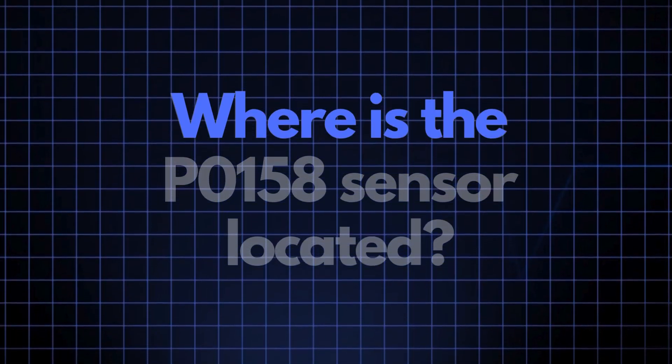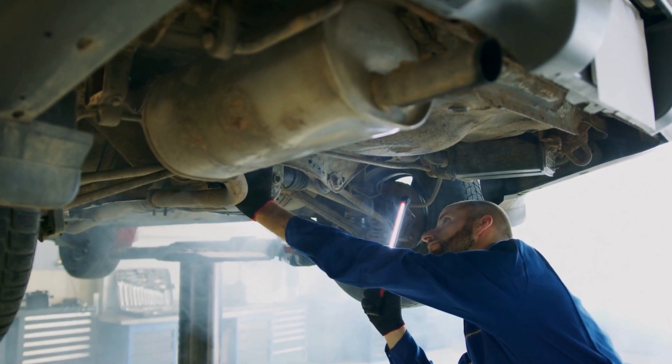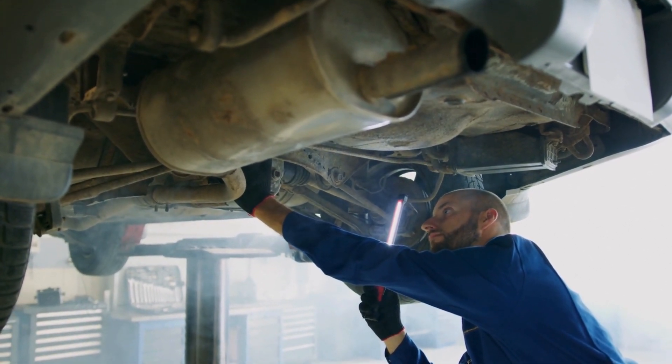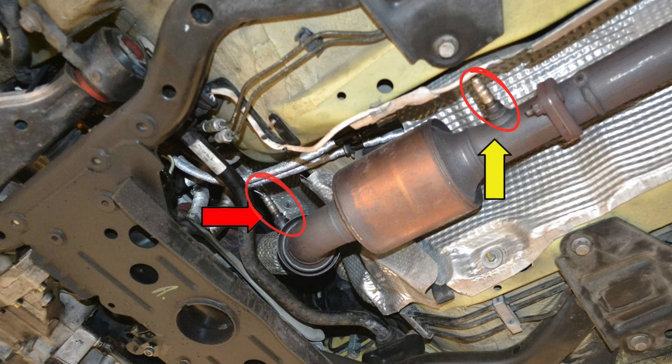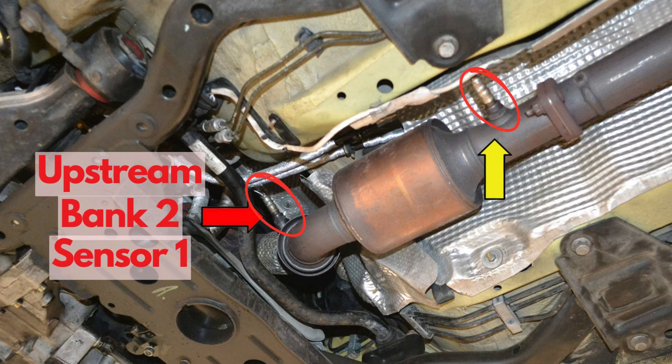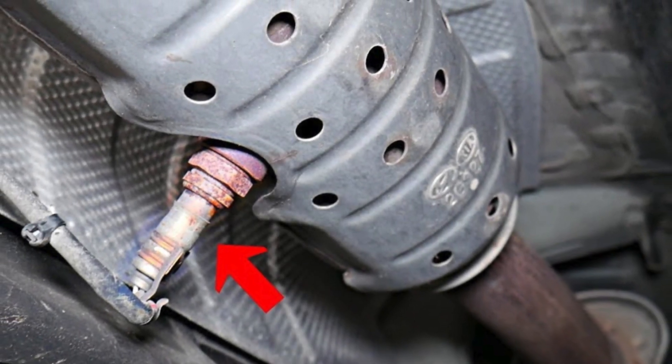Now where exactly is the P0158 sensor located? The sensor, also known as the Oxygen Sensor or Air Fuel Ratio Sensor, is generally located in the exhaust system, downstream of the catalytic converter on Bank 2. This sensor position can vary slightly depending on your vehicle's make and model, but it's usually found near the exhaust manifold.